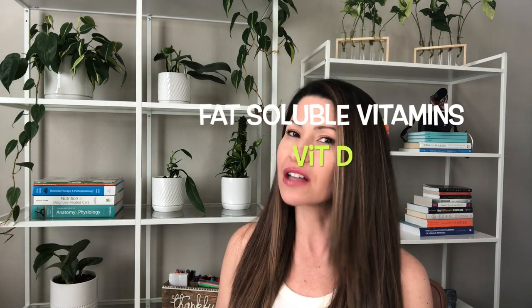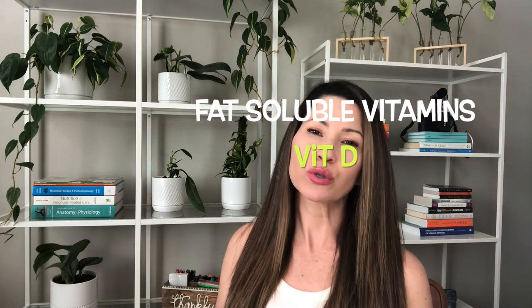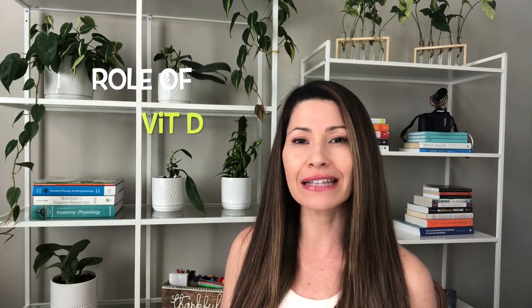The next fat-soluble vitamin is vitamin D, which can be synthesized from the sun but can also be obtained from foods. There are different types — D2 and D3. Vitamin D is actually a steroid hormone that plays a role in the absorption of calcium and phosphorus.